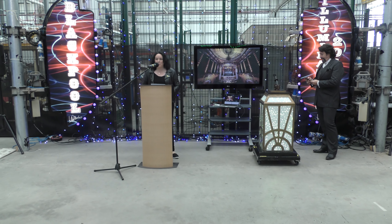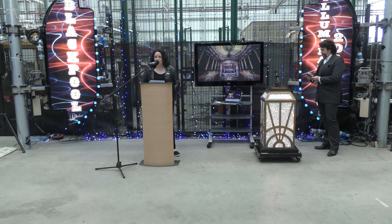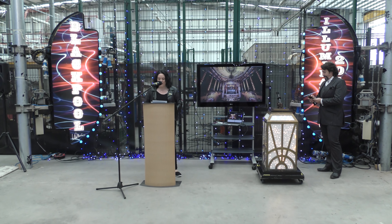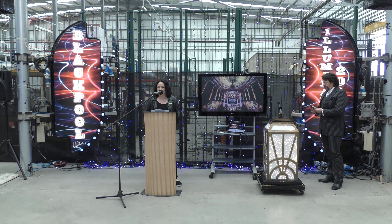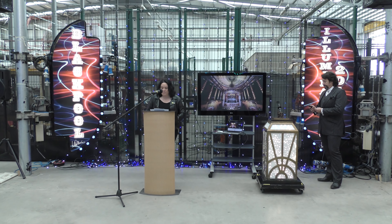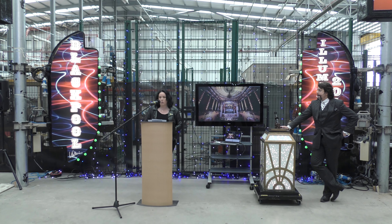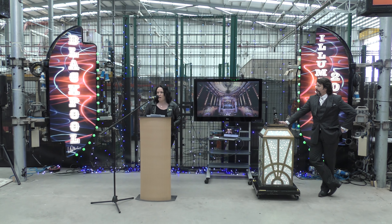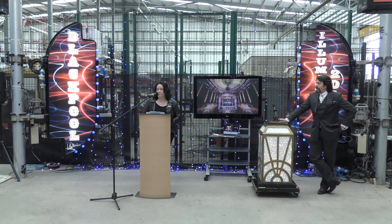Good morning everyone and welcome to Lightworks for our annual illuminations preview. Let me extend a very warm welcome to all those who are playing a part in sponsoring our 2018 display. We have said many times on these occasions that business support for the Blackpool Illuminations is critical if we are to continue to provide this iconic attraction for generations to come. And we really do appreciate the ongoing support from those here today.